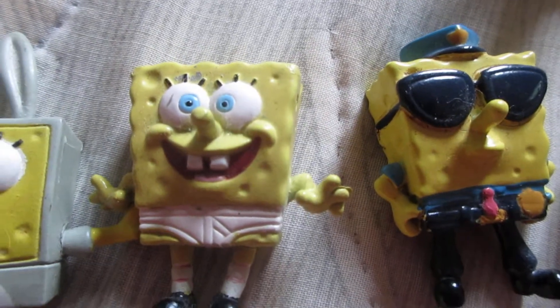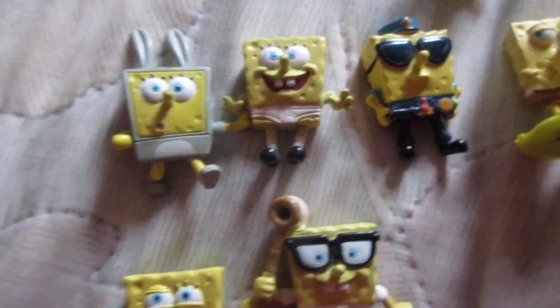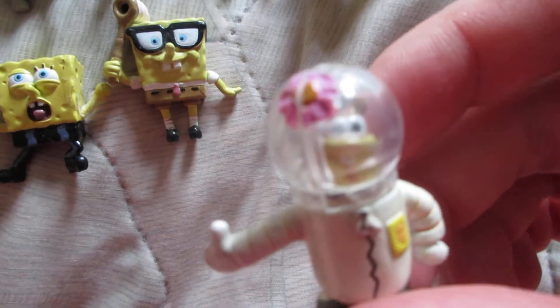And here's an Easter Bunny with no square pants. Here's Gary. Squidward. Patrick Star. Another Patrick Star. Mr. Krabs. And Sandy Cheeks.